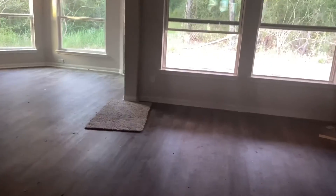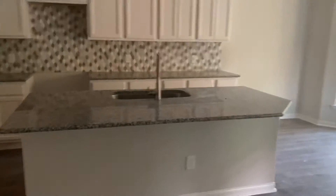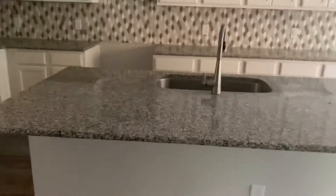It looks like the sprinklers went all the way around the house. Yeah, which is probably how they... Yeah.